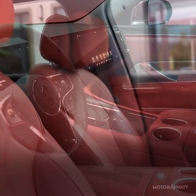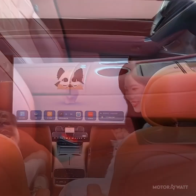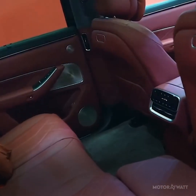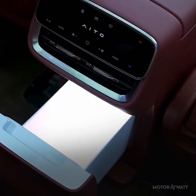Inside, it's clear Huawei went all-in on tech. You've got a 68-inch augmented reality head-up display and a full digital dash running Harmony OS 4.0. Rear passengers can kick back in zero-gravity captain's chairs complete with a built-in fridge and seats that fold nearly flat into a king-size layout.